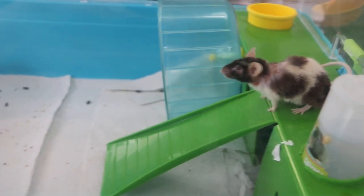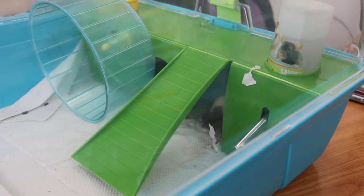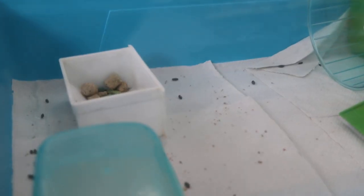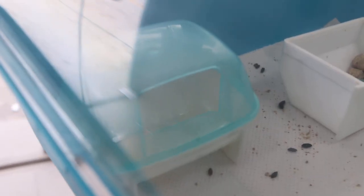This is the actual housing from the owner. You see the wheel is a bit too low, so it's not possible to exercise. Other than that, I think there's a good hiding place — the den. The food is on this side, and this could be the area for peeing. In fact you can see some urine there as well.